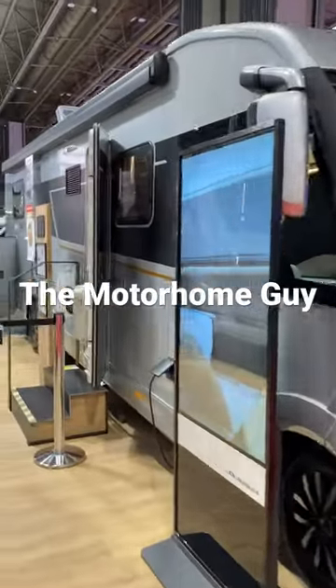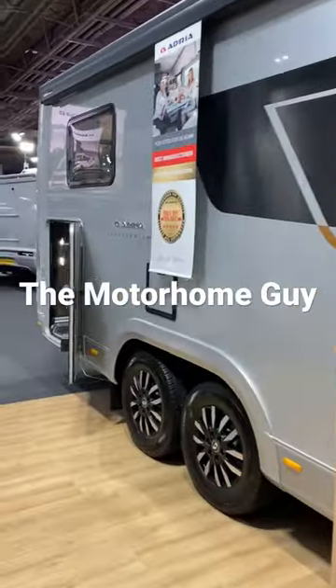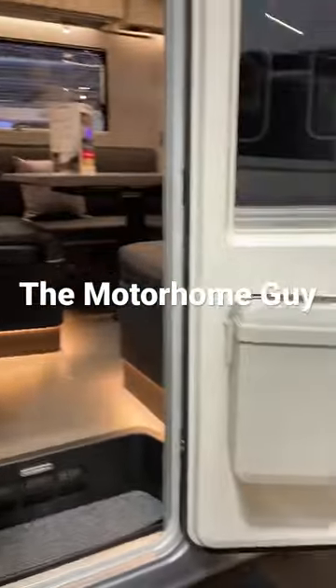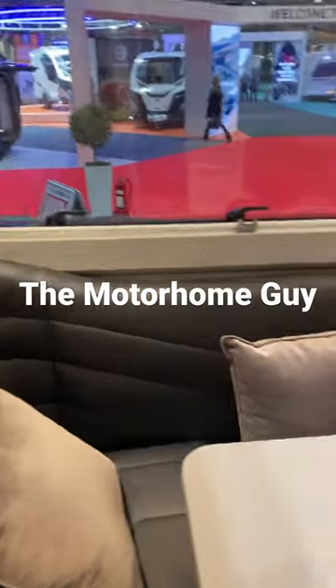I'm going to show you this — it's the Adria Supersonic. I mean, it just keeps on going, but just have a look at the interior on this. Very excitable about this one. It's definitely a bit of me.